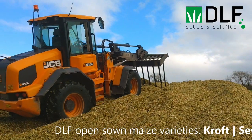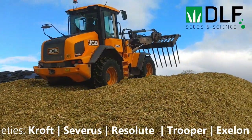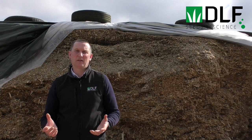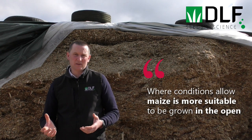Maize is a very site-sensitive crop and where the site is either exposed or borderline, it's hard to see a change away from plastic. However, the majority of maize is either sown in the south or the southeast, and where conditions allow, it is more suitable to sow in the open.